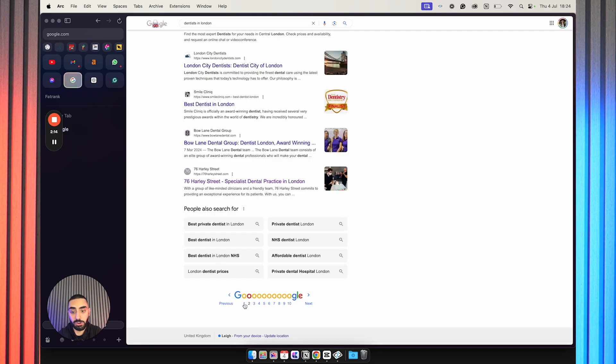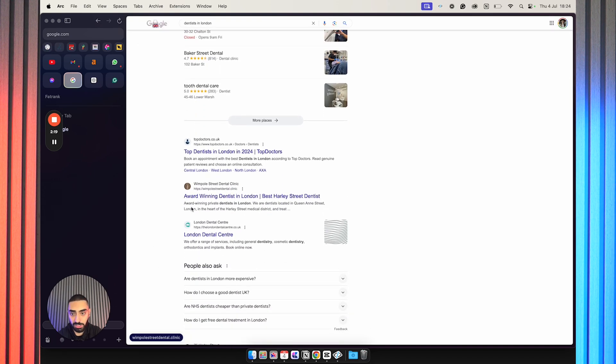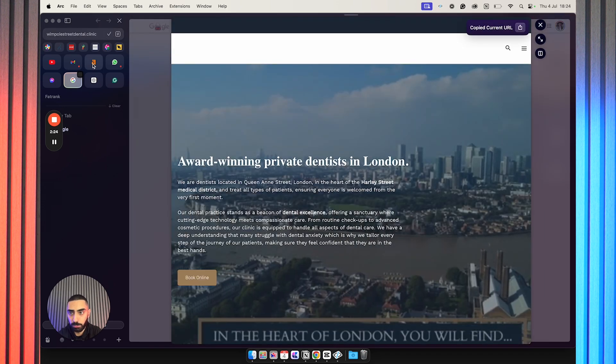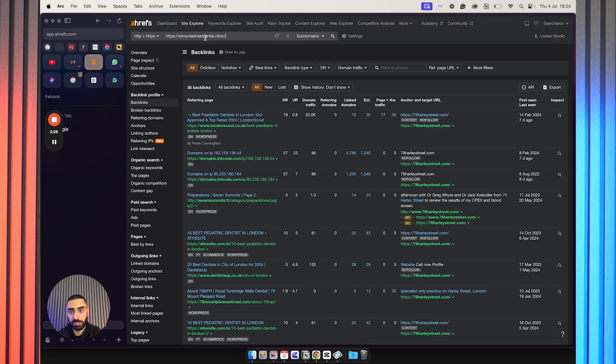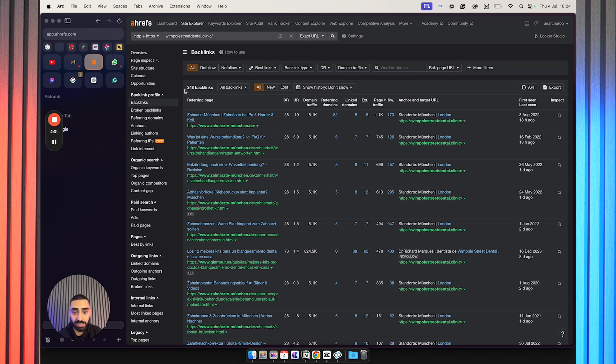If you compare some of the results on page one — for example Wimple Street Dental Clinic — and do exact URL on that, as you can see there are 348 backlinks. So there is a massive deficit in the amount of links going through to the home page. Going back to our example, paulmuldental.co.uk, they don't actually have a link building issue. So what I would then be looking at is what other reasons there are as to why Paul Mul Dental might not be ranking.